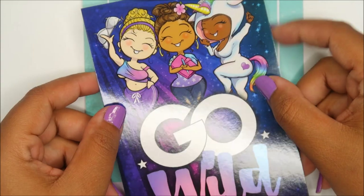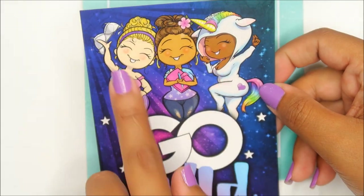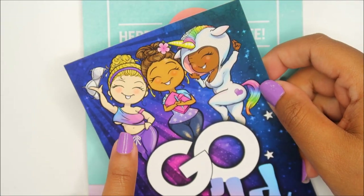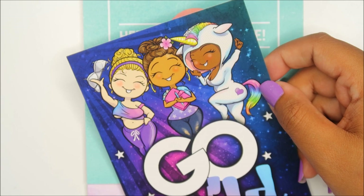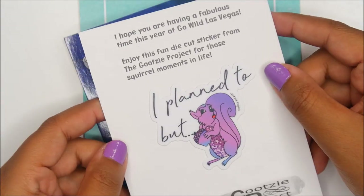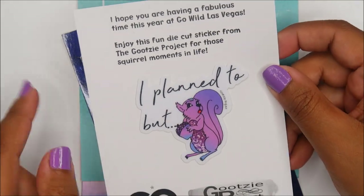This is Miss Moss — y'all, she's just so adorable. She created a showgirl version for Vegas and this is so vivid and pretty. That's Miss Moss. This is Scootsy Project: 'I plan to' — but how cute is that squirrel?